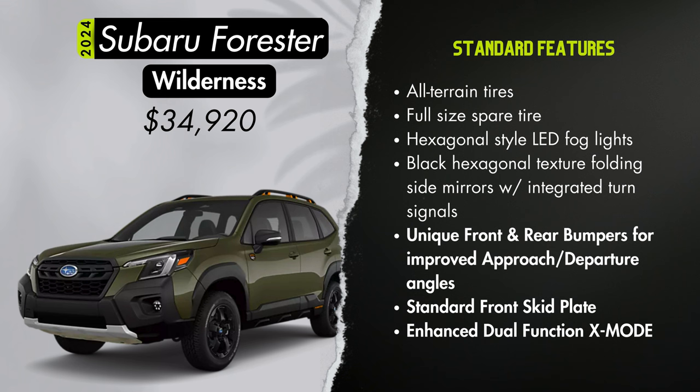The Limited trim starts at $33,975 — about $2,000 more than Sport. You get 18-inch alloy wheels with a black and machine finish, body color folding side mirrors with integrated turn signals, leather seating, and a power liftgate. For $1,695 you can add reverse automatic braking, navigation, the Harman Kardon premium audio system, and a heated steering wheel. Exterior colors autumn green, brilliant bronze, crystal black, and ice silver pair with a black leather interior; cascade green, crimson red, and horizon blue pair with a gray leather interior; crystal white and magnetite gray are available with either black or gray leather.